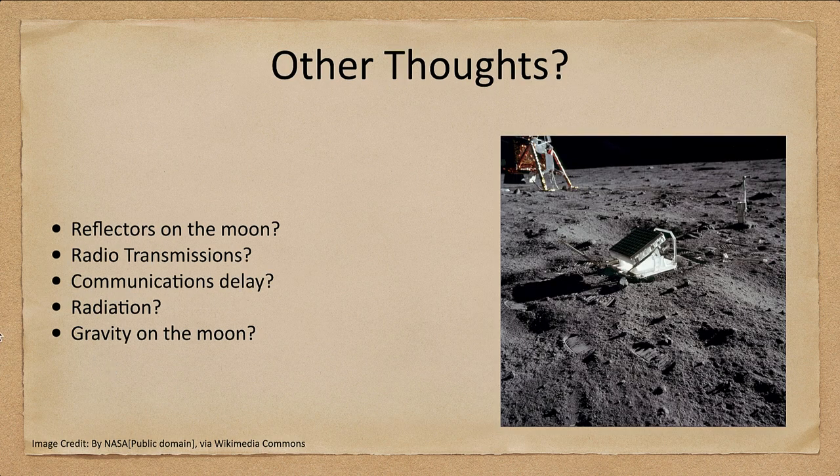A few other points: we have reflectors on the moon so we can send signals back and forth. We can also look at the radio transmissions that occurred from the moon back in the late 1960s and early 1970s — we'd have known those had to have come from the moon because we weren't the only ones monitoring them. Other countries were too, including the Soviet Union. If the United States had been faking this, the Soviet Union would not have wasted any time pointing that out. Involving a conspiracy here requires not just the United States, but also the Soviet Union — and at that time, it was not likely the two were working together on something like this.